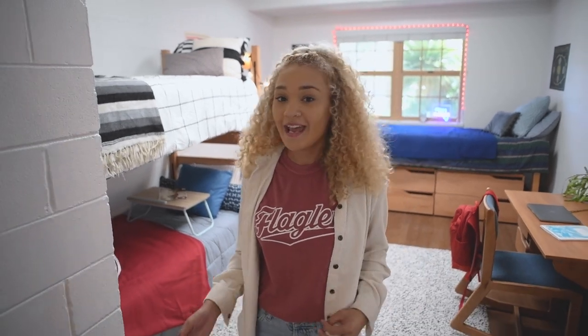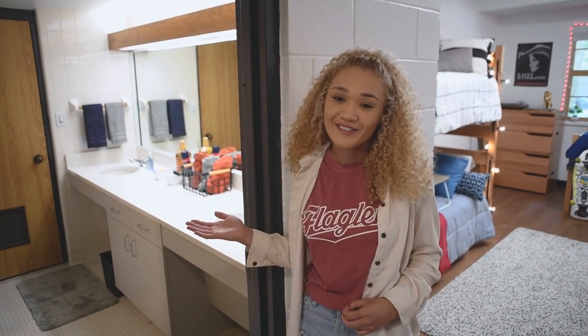The college didn't stop at lounges, study spaces, and a kitchen — residential rooms also received an update. New floors, modern furniture, fresh paint, and vanities with storage in each bathroom round out the new look.